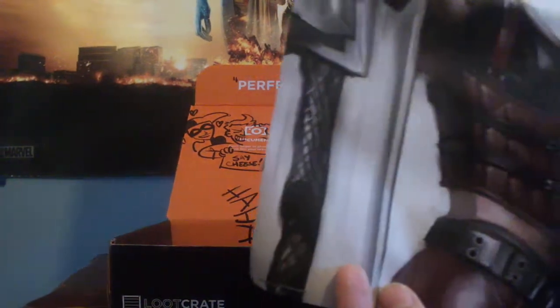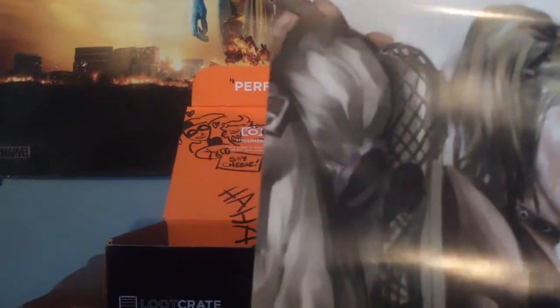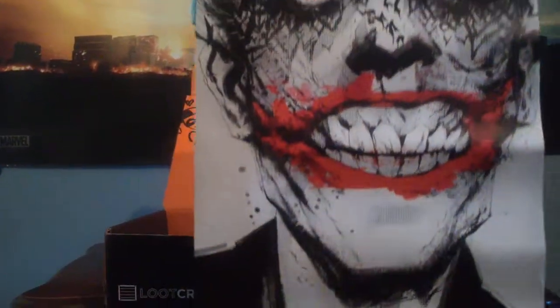There's Harley on the bottom and Joker on the top. She looks like the Arkham City Harley, and I guess that'd be Joker from WB. Yeah, I think it is — it's the Arkham City ones.